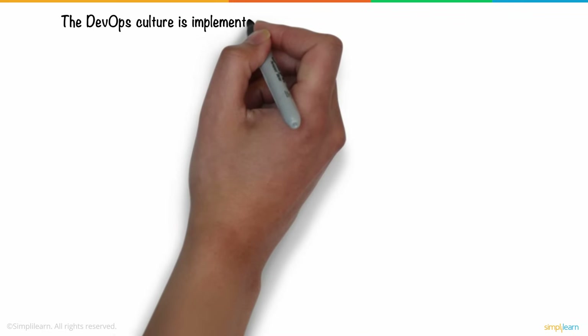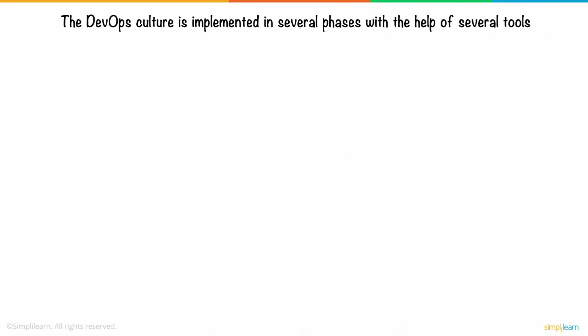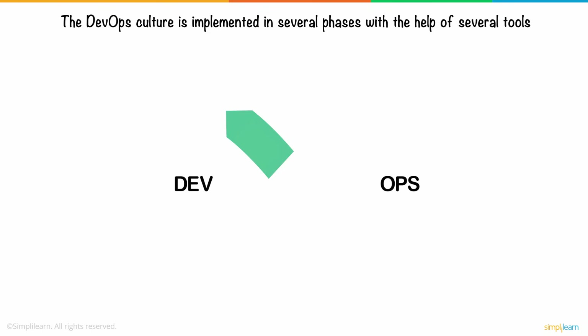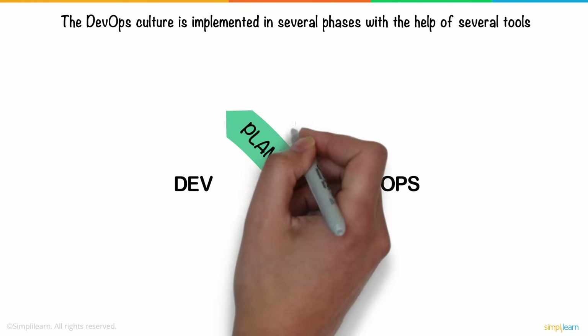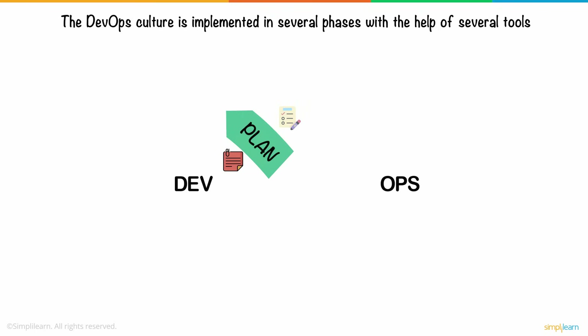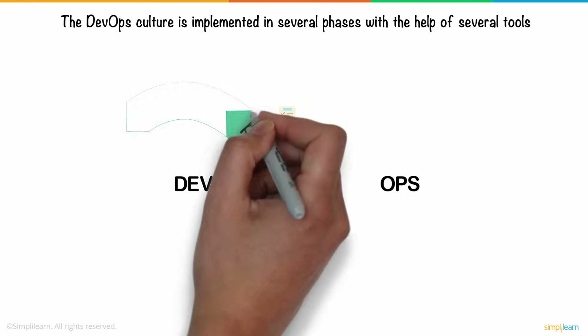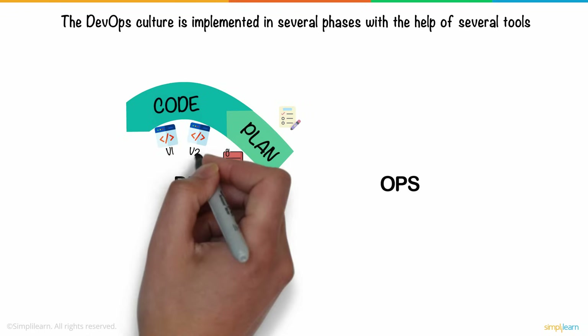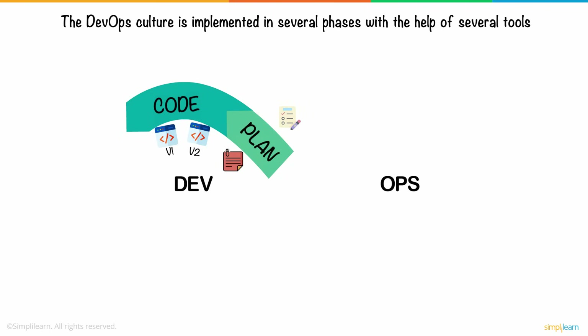The DevOps culture is implemented in several phases with the help of several tools. The first phase is the planning phase, where the development team puts down a plan keeping in mind the application objectives to be delivered to the customer. Once the plan is made, the coding begins. The development team works on the same code, and different versions of the code are stored into a repository with the help of tools like Git and merged when required. This process is called version control.